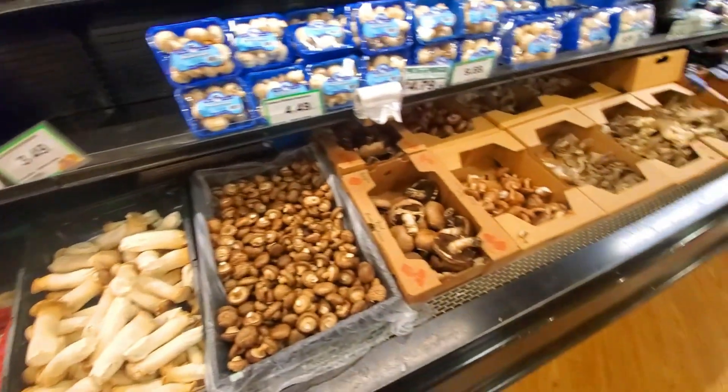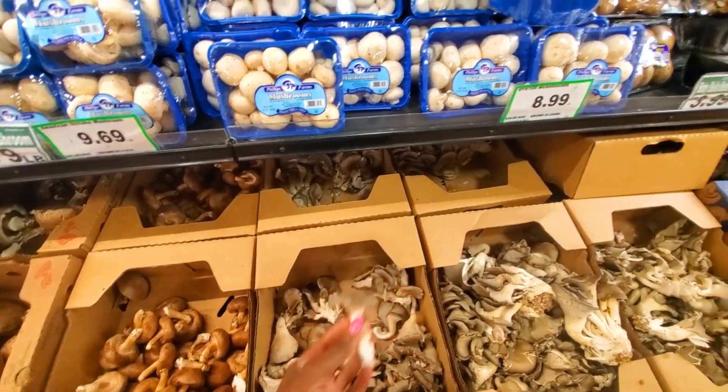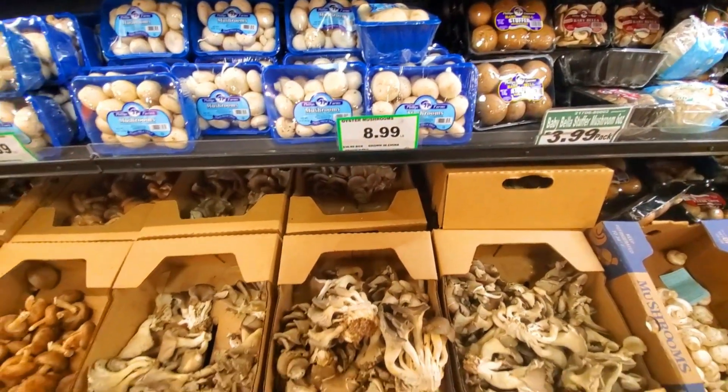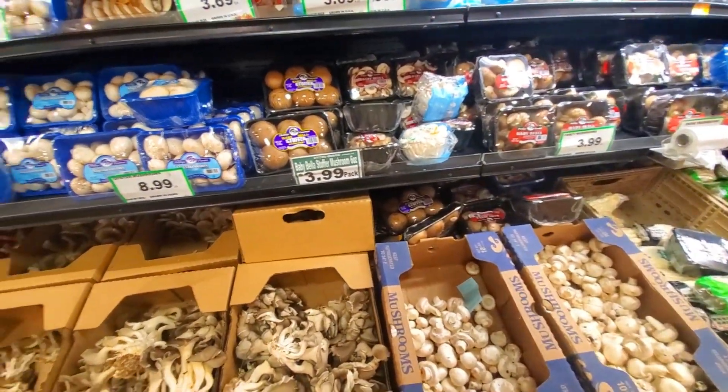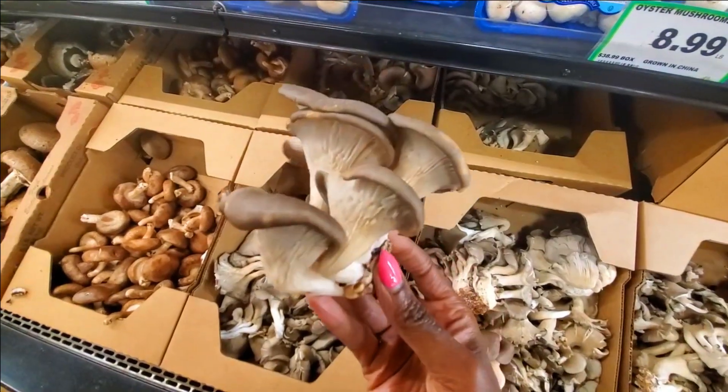I will say that this farmer's market is a little bit more expensive. I typically go for oyster mushrooms that look like this, but these prices are killing me. No thank you. They're going crazy. I'm just going to get a few things and head out of here. I love oyster mushrooms.